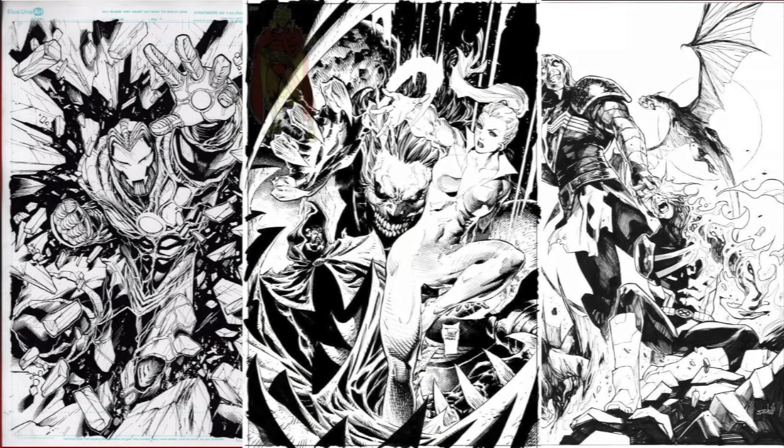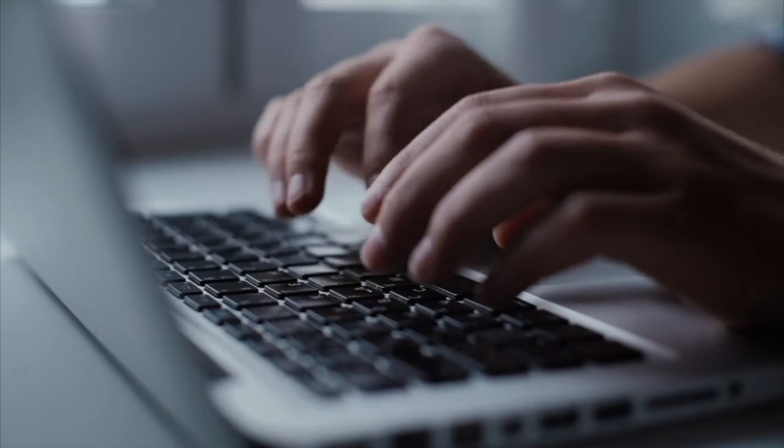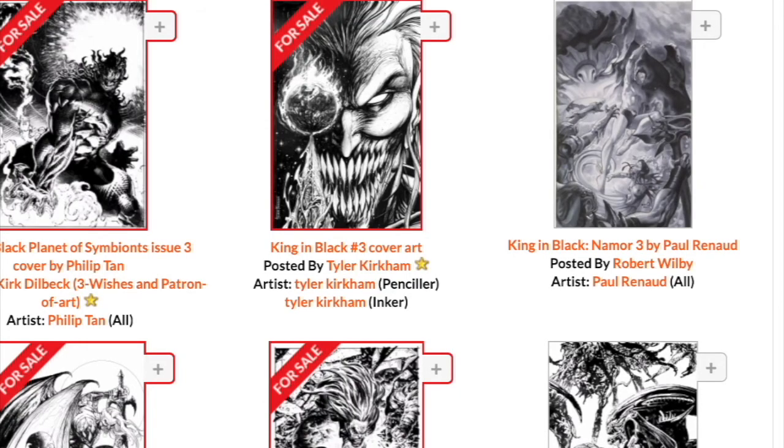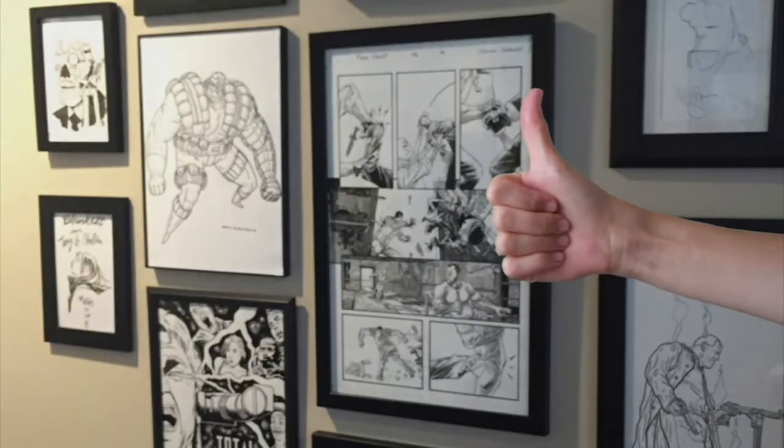So there you have it — my top five pieces still available for sale from the King in Black series. Links to each piece and where you can buy them are down in the description. If you enjoyed this video, be sure to like and subscribe, and let me know your thoughts in the comments. Are there any works I missed? If you've already grabbed an awesome King in Black piece, leave a link to your CAF gallery down in the comments. Until next time, remember: don't break the bank, but have fun collecting.